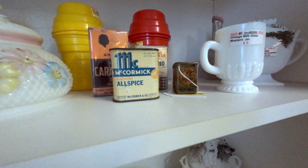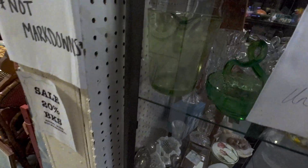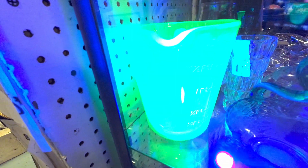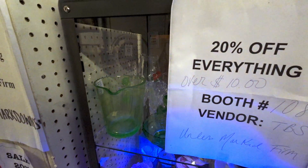We found something other than uranium glass — check this guy out. They want $77 for it and it's a mixer slash pitcher. I've actually never seen one in person before, but that lights up — look at that, that is awesome. And it's 20% off.